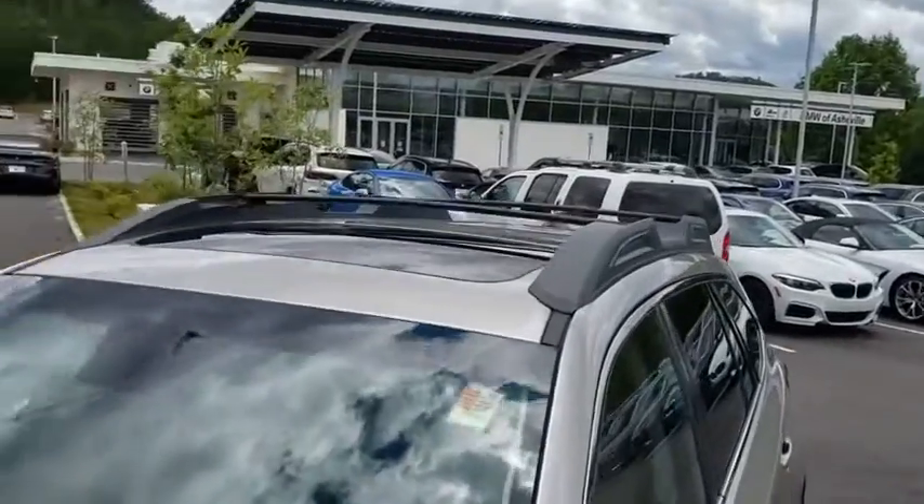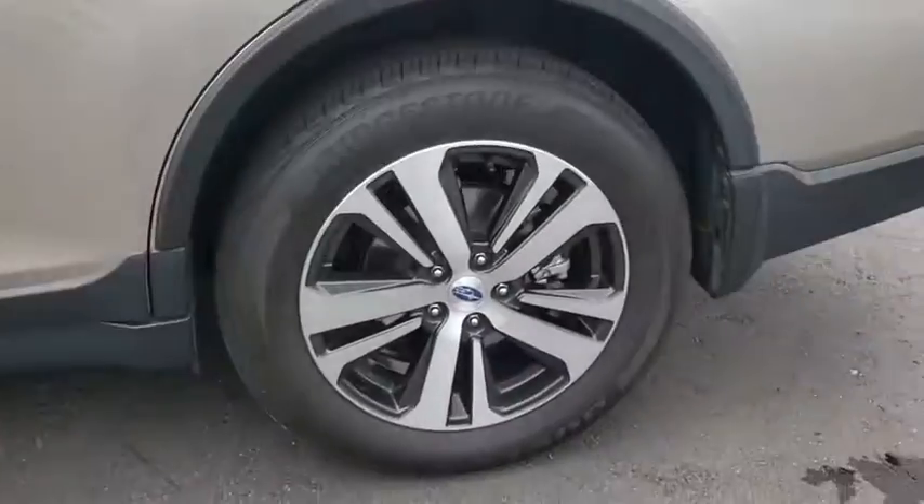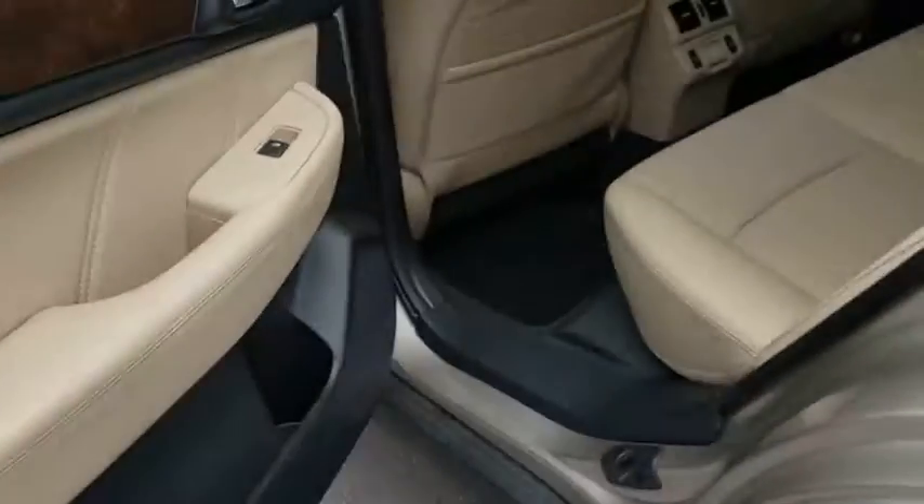Power steering, adjustable steering wheel, aluminum wheels, keyless start, cruise control, four-wheel disc brakes, auto-dimming rear-view mirror, floor mats.